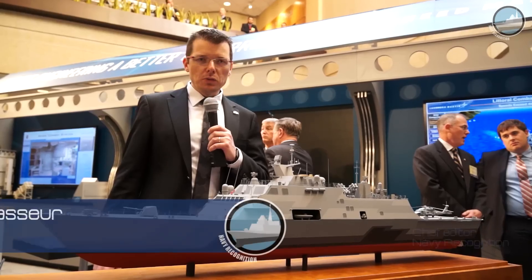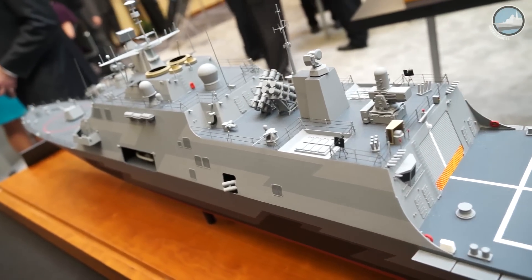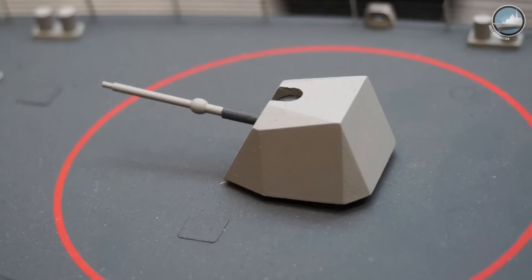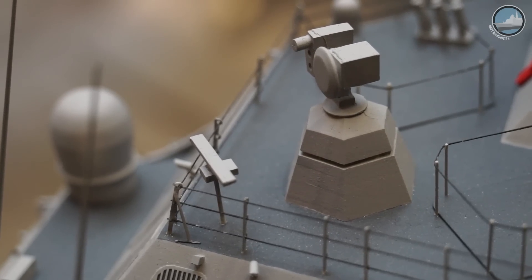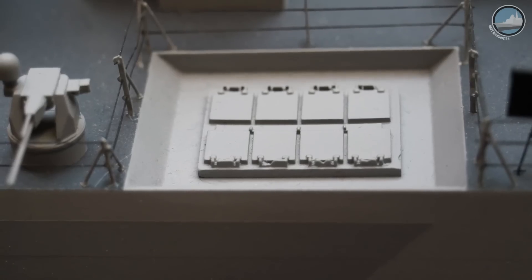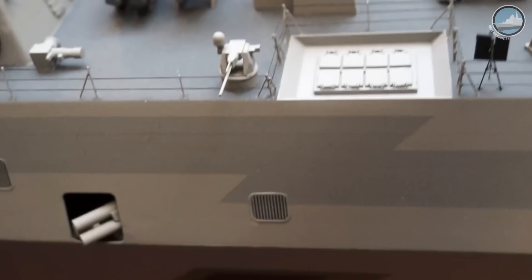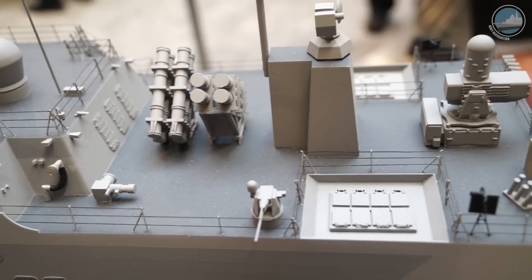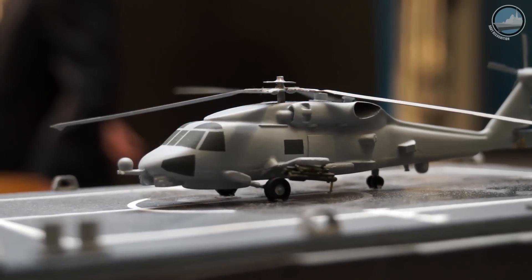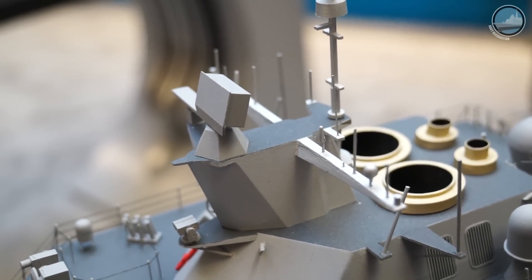Lockheed Martin is showcasing the Multi-Mission Surface Combat Ship, an export variant of the Littoral Combat Ship that displaces roughly the same as the Freedom-type LCS — over 3,000 tons. The model is fitted with a 76mm OTO Melara main gun, Saab 9LV fire control radar with one forward and one aft, eight Harpoon anti-ship missiles in a 2x4 configuration, sixteen Mark 41 vertical launch systems for ESSM surface-to-air missiles, two triple torpedo launchers for anti-submarine warfare, and a CIWS launcher on top of the helicopter hangar. It also showcases an MH-60 Romeo helicopter, a multi-mission bay with two RHIBs, and the TRS-4D radar by Airbus Defense and Space.